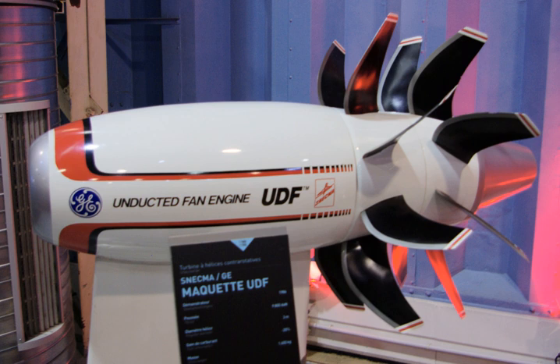The engine configuration selected for the MD-91 and MD-92 was designed to meet the Chapter 4 Community Noise Standards of the International Civil Aviation Organization's Committee on Aviation Environmental Protection, which would go into effect in 2006 and be a reduction of 10 effective perceived noise decibels from the existing Chapter 3 standards established in 1977. However, the regulatory compliance caused a 5% reduction in fuel efficiency compared to the most efficient fan configuration.